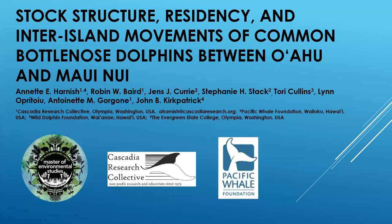Hello, my name is Annette Harnish, and on behalf of myself and my co-authors, I am happy today to share with you my poster presentation titled Stock Structure, Residency, and Inter-Island Movements of Common Bottlenose Dolphins between O'ahu and Maui Nui.